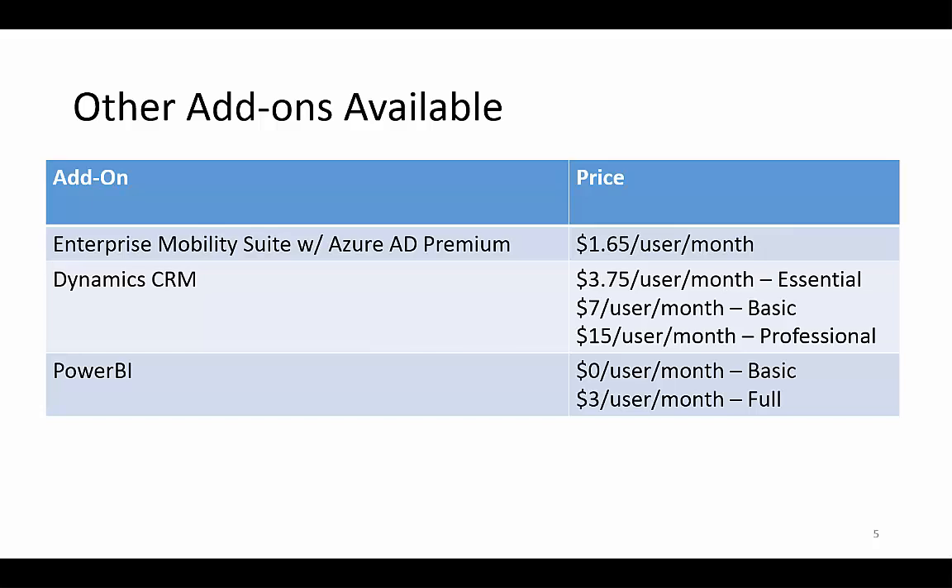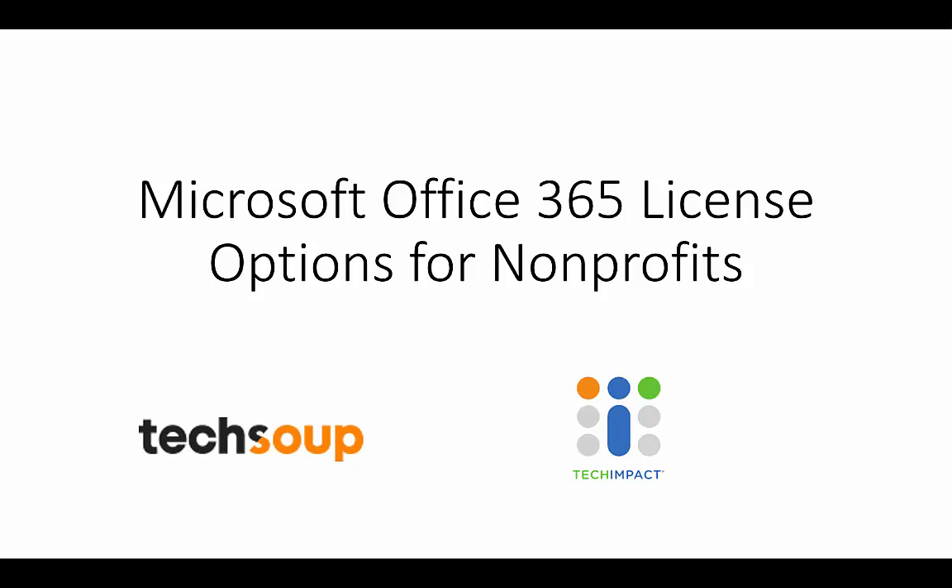Finally, some other services are available as part of the Office 365 family. Enterprise Mobility Suite allows you to manage your Windows machines and mobile devices remotely — perform remote wipes, ensure encryption, verify proper use, and even install software remotely. Dynamics CRM is an online constituent relationship management system to track your contacts, grantees, and grantors in an online database. Power BI is a powerful web-based visualization tool you can connect to an Excel spreadsheet or Access database to create web-based visualizations that anyone can view. That's it for this video — we hope this has been helpful, please let us know if you have any questions.